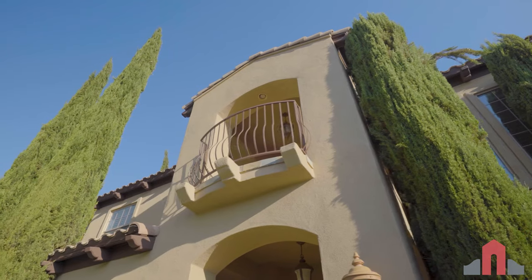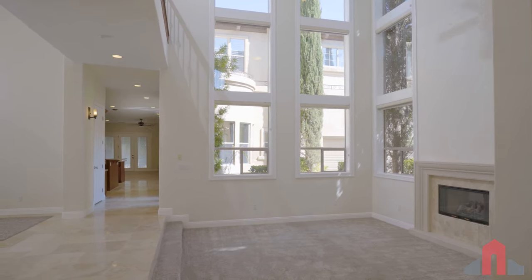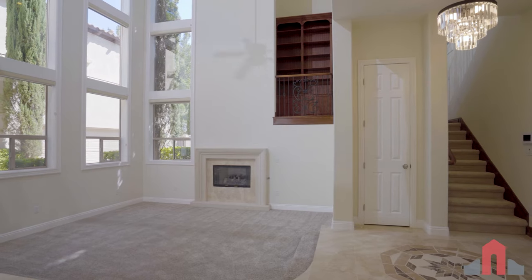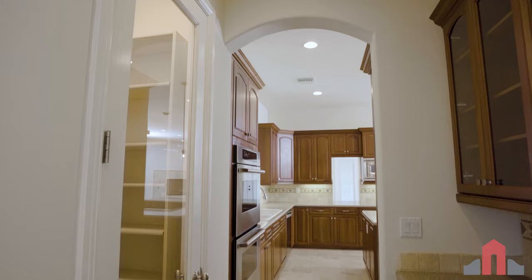Enjoy the tour! As you enter this two-story luxury home, you'll be impressed by the double height ceilings in the living room, which features a fireplace and oversized picture windows. The soaring ceilings continue into the dining room with a convenient butler's pantry.